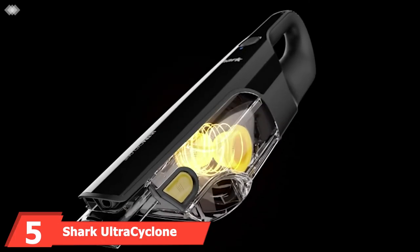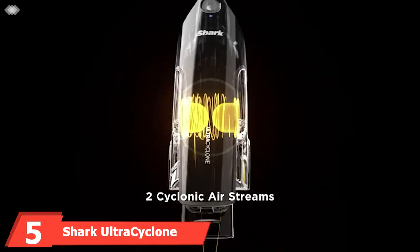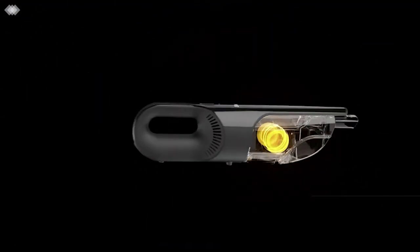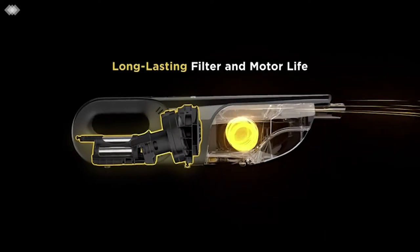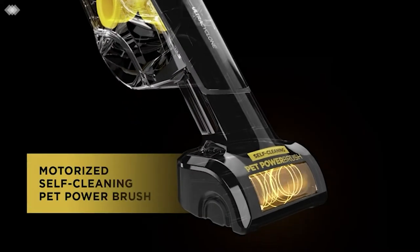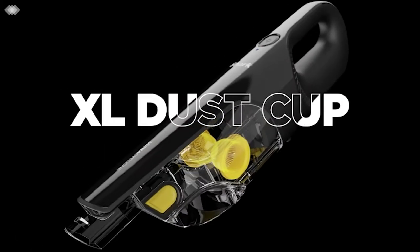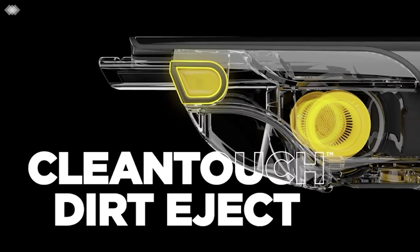The number 5 position is held by the Shark Ultra Cyclone Pet Pro Plus Handheld Vacuum. If your pet often travels with you in your car, it would be helpful to have a vacuum that specializes in cleaning up pet hair. The Shark Ultra Cyclone Pet Pro Plus does exactly that, powered by two cyclonic air streams to deliver incredible suction. It sports a lightweight and portable design, an extra-large dust cap, and a washable filter for easy cleanup. The Clean Touch Dirt Ejector makes for quick, hands-free disposal.